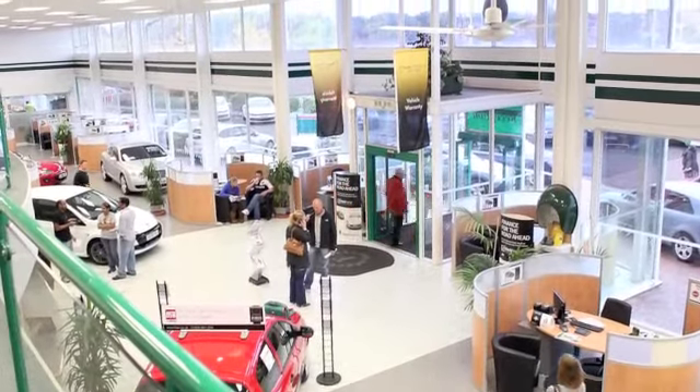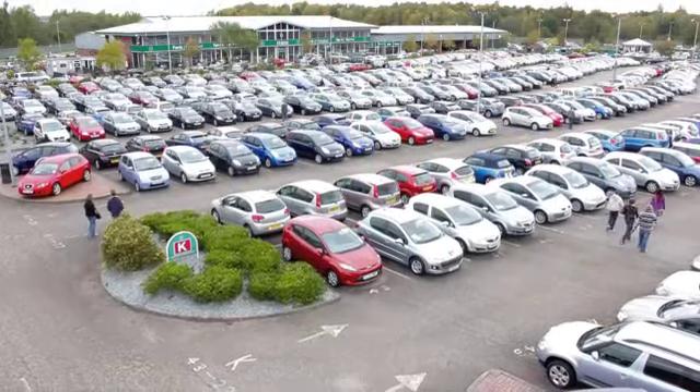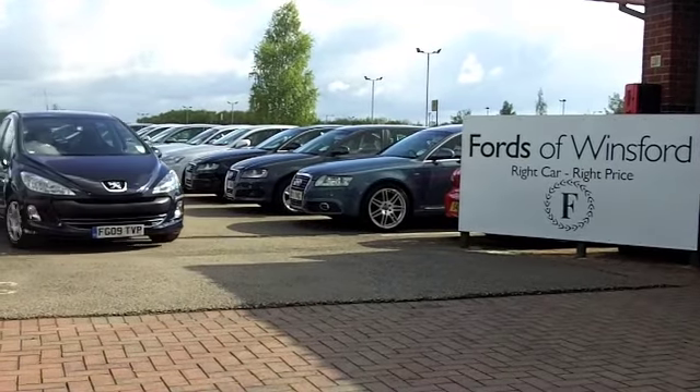If you want to part-exchange your own car, or maybe you need finance, that's no problem — come on down, we can sort that out. How about a test drive? No problem, be our guest. At Fords of Winsford.